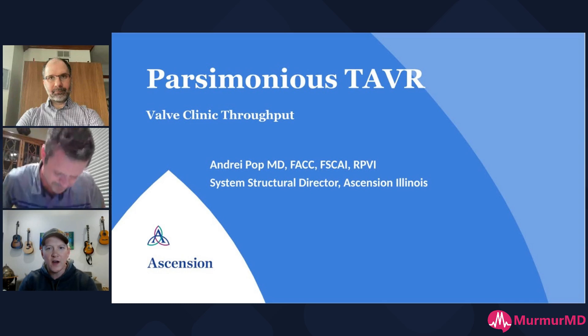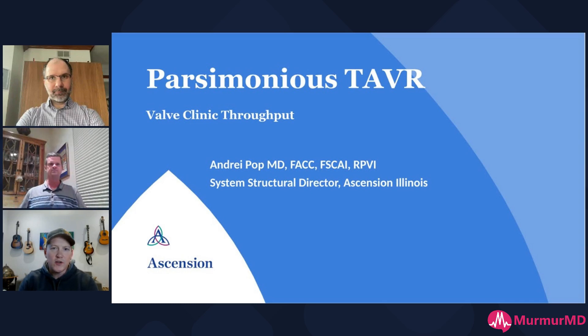We are joined again by Dr. Andre Popp, Structural Heart Director at Ascension in Illinois, the most efficient TAVR operator out there, and he's going to be talking about his valve clinic throughput. Andre, take it away.